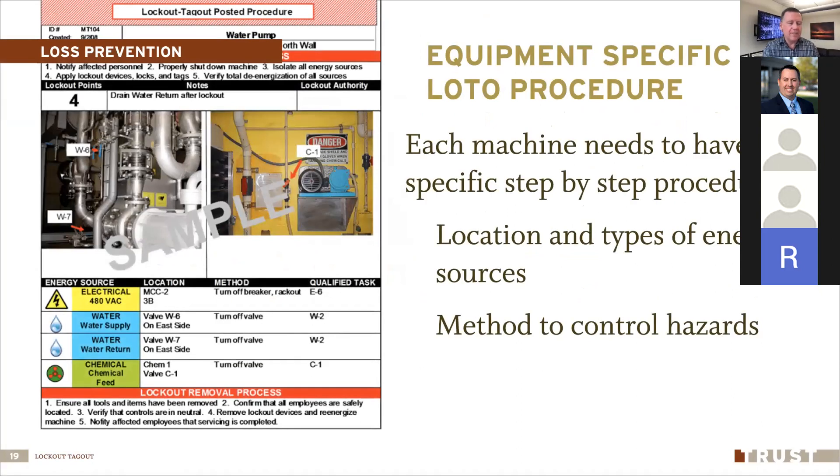Different types of equipment have different energy sources and hazards, so each piece of equipment should have its own equipment-specific lockout tagout procedure. For some it's simple — a single electrical plug — you unplug it, put on a plug cover with a lock and tag, and you're done. For others with multiple energy sources, the procedure can get very detailed. Under OSHA, each machine should have its own lockout tagout procedure.